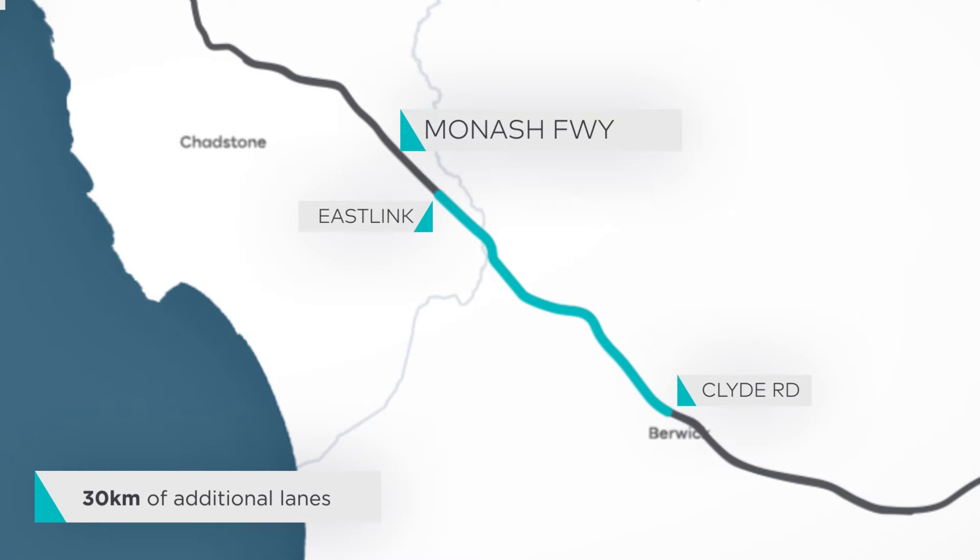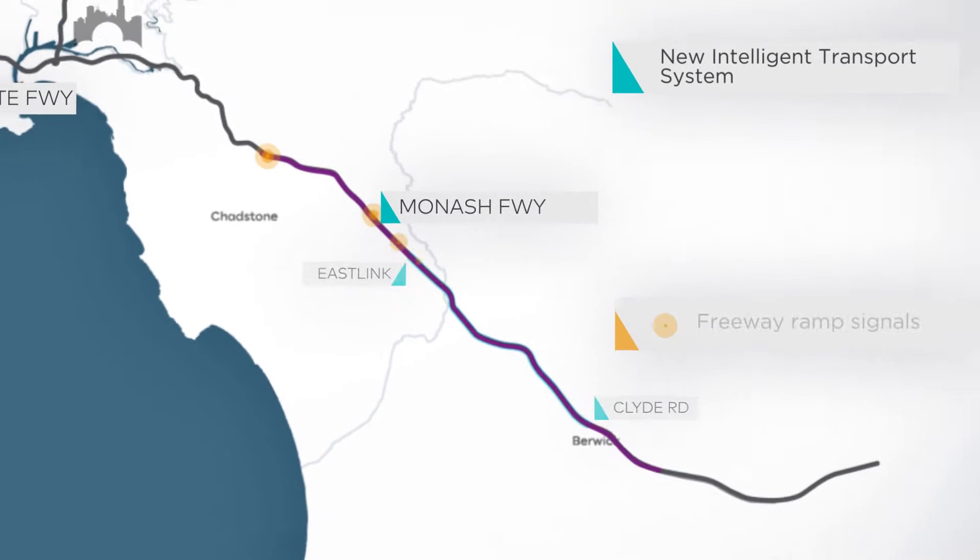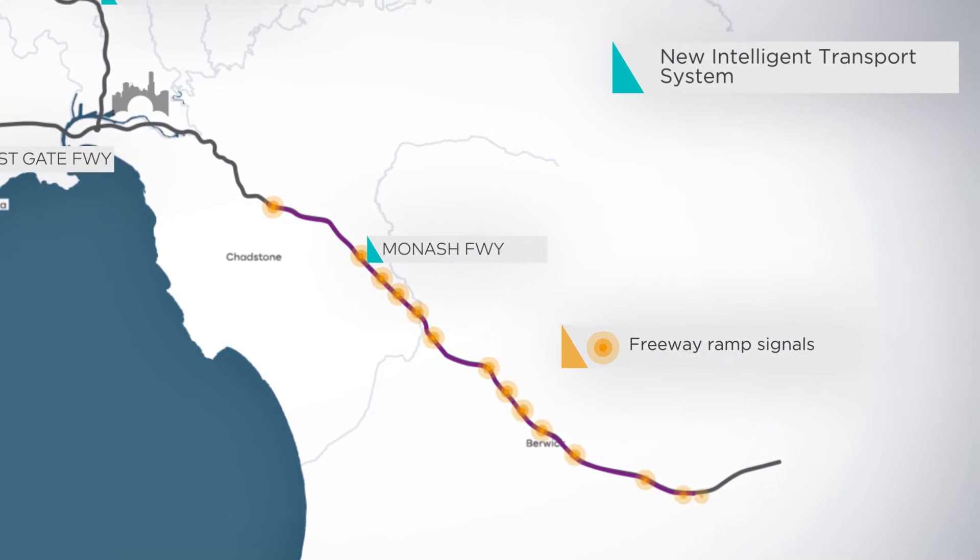An upgrade to the Monash Freeway with 30 kilometres of additional lanes from EastLink to Clyde Road and Smart Technologies, for completion in 2018.